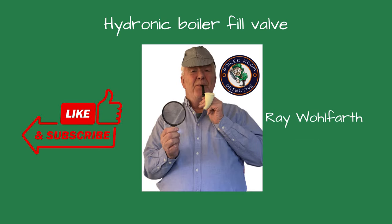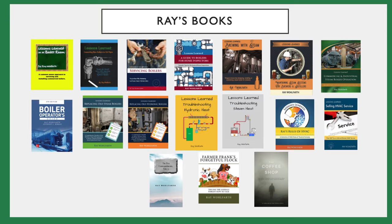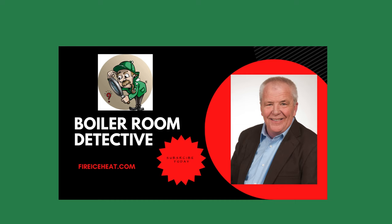If you found this video helpful, give us a thumbs up and subscribe to our channel for more advice and tips. Thanks for watching. If you would like to contact me, my contact information is here. I also have two websites: brewingwithsteam.com focuses on steam systems for breweries and distilleries and includes a monthly blog about steam issues inside a brewery. My other site is fireiceheat.com, my company's website showing some of our capabilities. My boiler books are available on Amazon, and my technical articles are included in various industry publications. Thanks for stopping by Boiler Room Detective, and I'll see you on the next case.